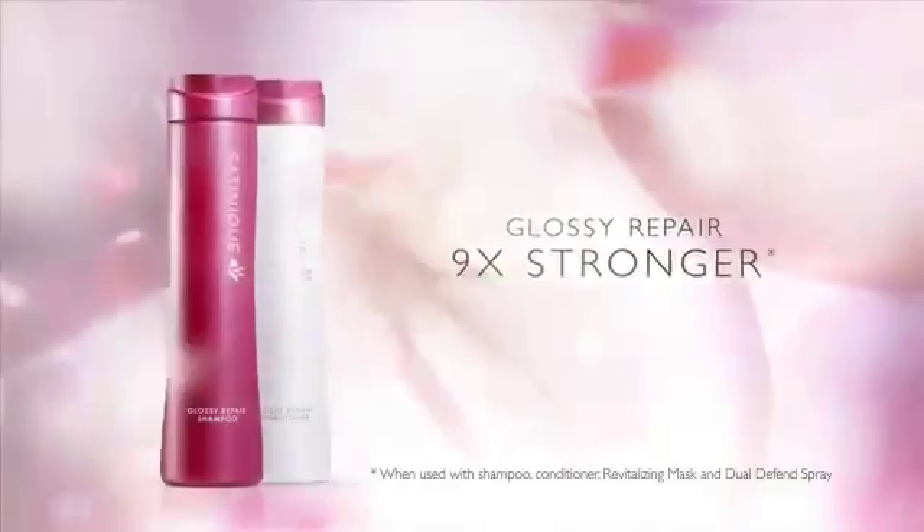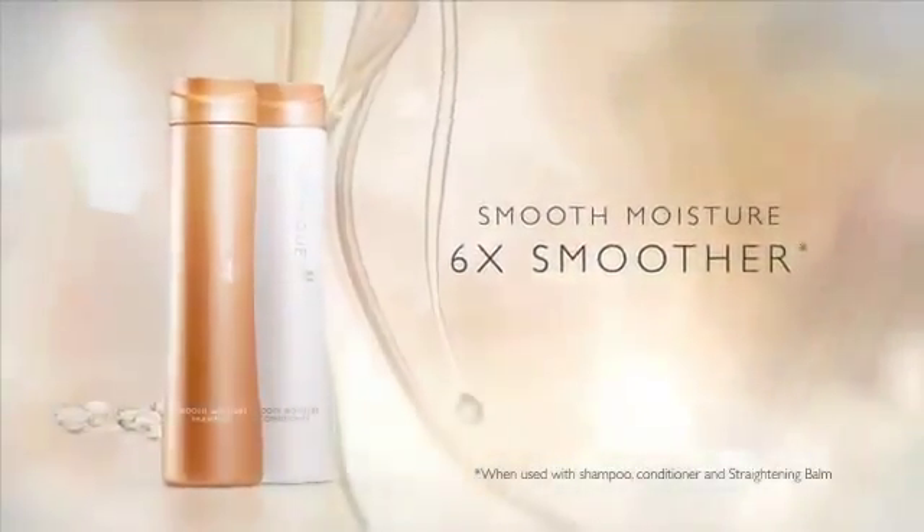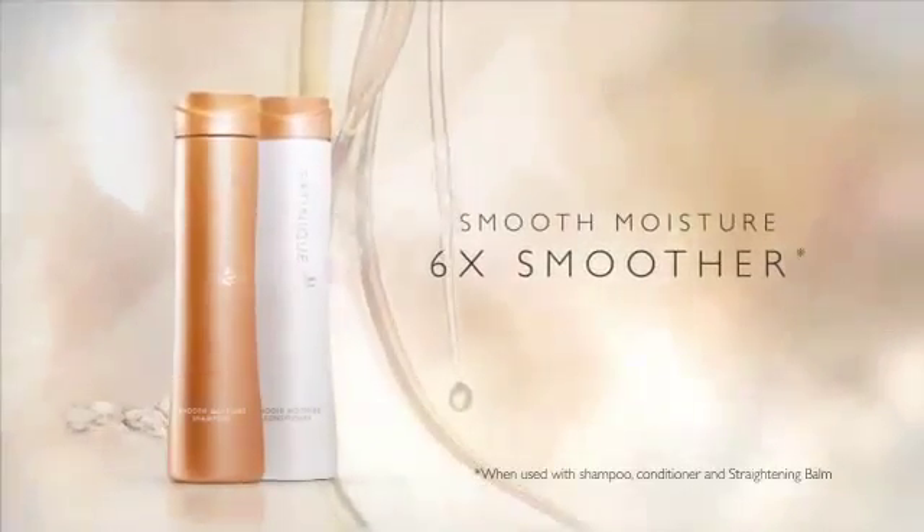The range itself is so comprehensive. I'm really excited about the Glossy Repair Shampoo, as it's for coloured hair and it strengthens hair up to nine times. How good is that? Cannot wait to use the new Smooth Moisture Shampoo — it gives six times more shine to the hair. It is an amazing product. You should try it.